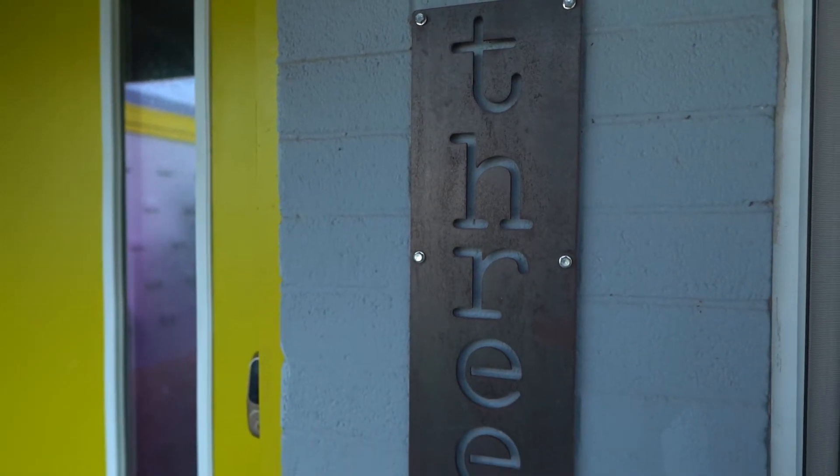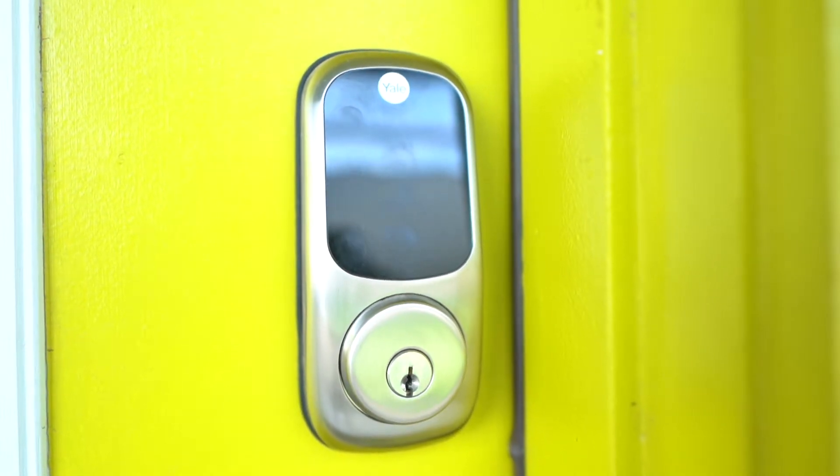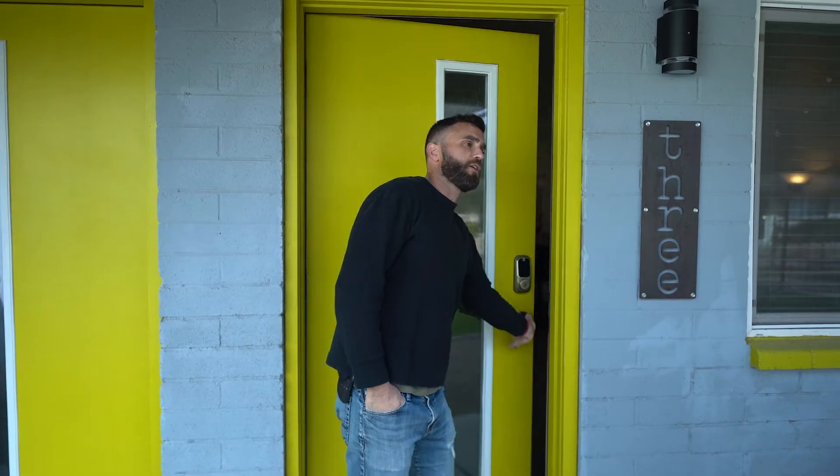This is number three. These are automatic lights — they're LEDs. They come on at night to keep you nice and safe. This one comes with a coded deadbolt, so you'll have your own code to enter the place. Come take a look.